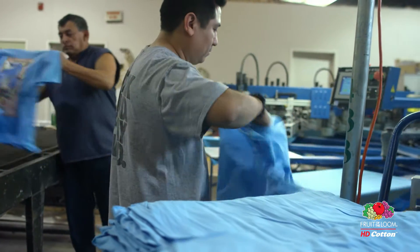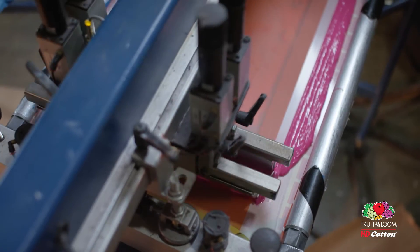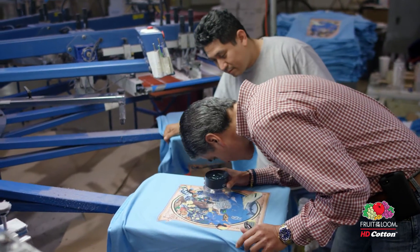When you have a fabric like the HD cotton that is closer to a piece of paper — the knit is tighter, it's closer together — it's going to give you a finer print.